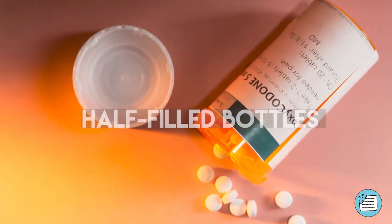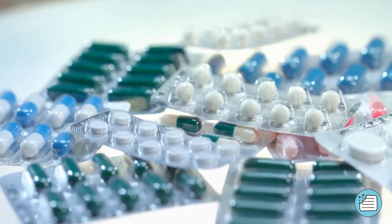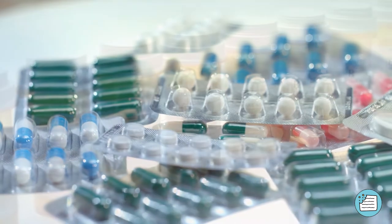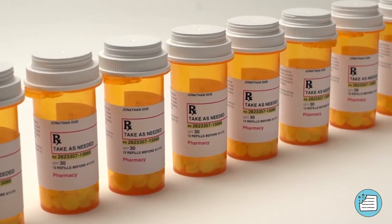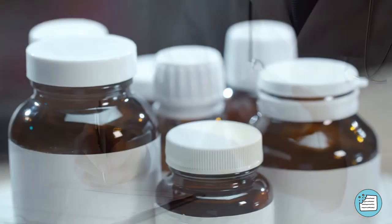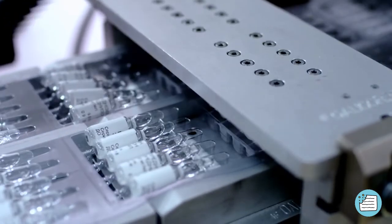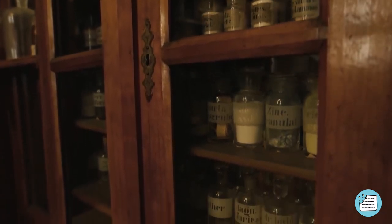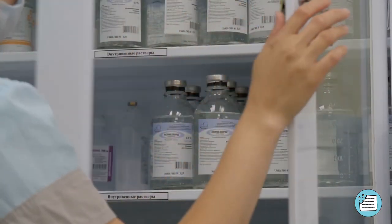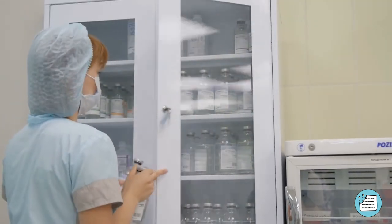Number 3: Half-Filled Bottles. Have you ever spent money on a ridiculously expensive medicine only to find the bottle half-filled? Here's the logic behind it: it's to give pharmaceutical companies enough space to include all the drug fact information as required by the FDA and to include every little detail about the medication on the bottle itself. This is why pill companies like to play it safe with bigger bottles, giving you all the information you could possibly need about your medication, even if it means a huge, half-filled bottle.